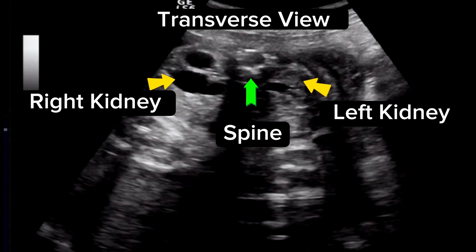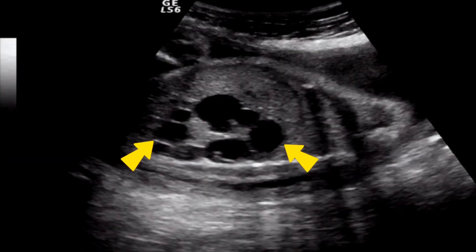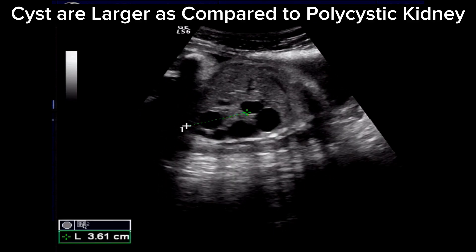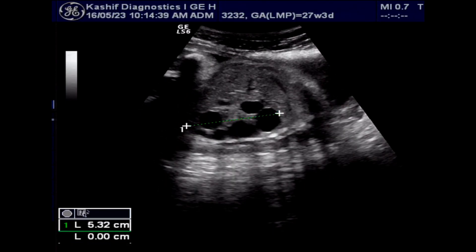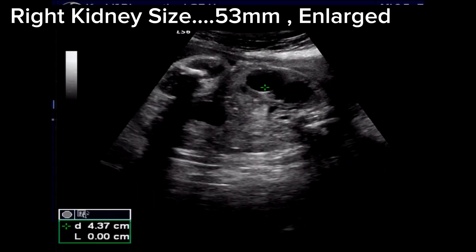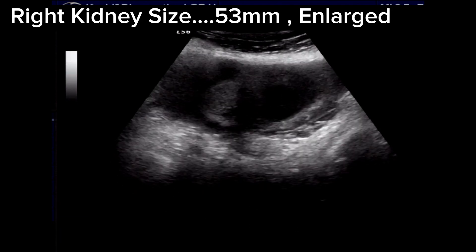This is a case of unilateral multicystic kidney. In multicystic kidney, there are multiple cysts involving the kidney on one side. Polycystic kidney has multiple cysts on both sides of the kidney. Also, the cysts of the multicystic kidney are larger as compared to polycystic kidney cysts. The right kidney is measured and is large in size at 53 millimeters.